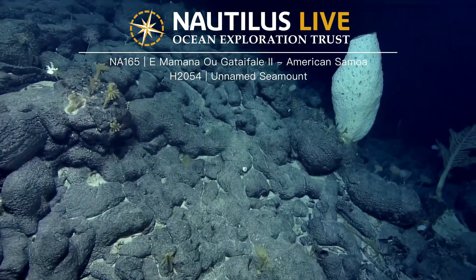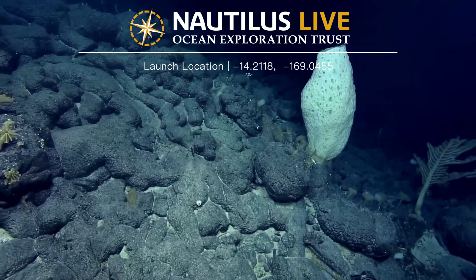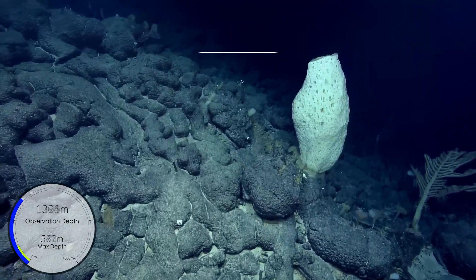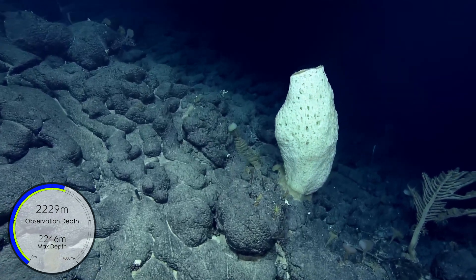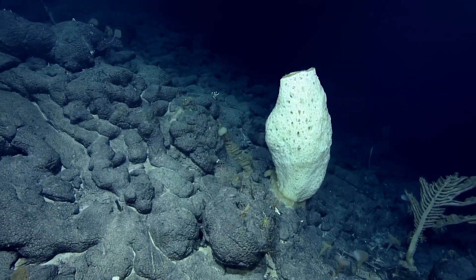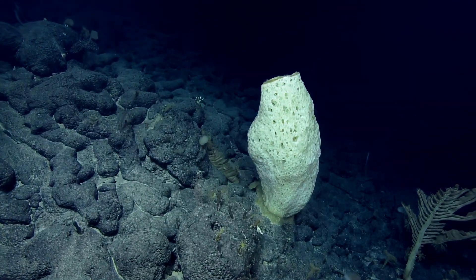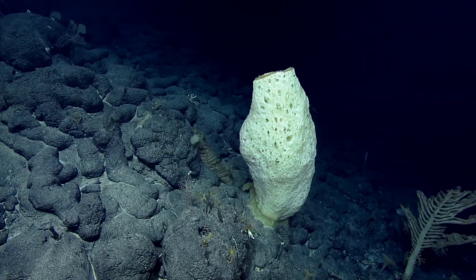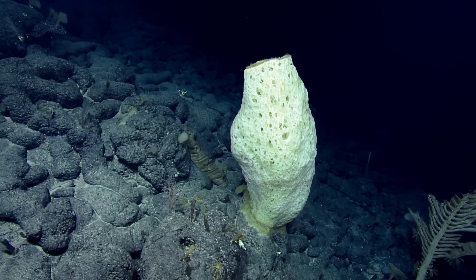Oh my goodness, got a big sponge around the bend up here. Wow, this one's more of a barrel shape — like the polyopticon sponge. Yeah, polyopticon. It is that one. That could be — I know that is a sponge. Wow.